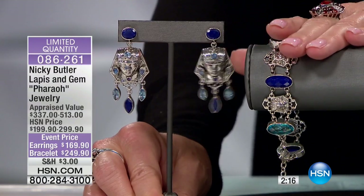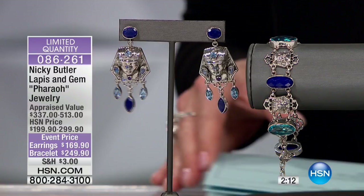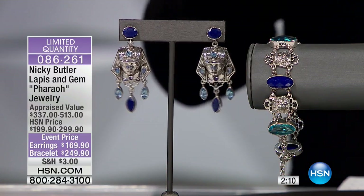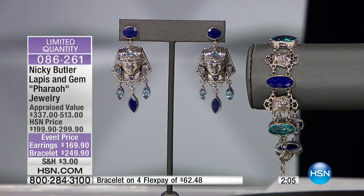I have 25 pairs of earrings and 25 bracelets. That's it. This came about because I was working with the British Museum — it looks like something that would be on display. I did a collection for the museum.